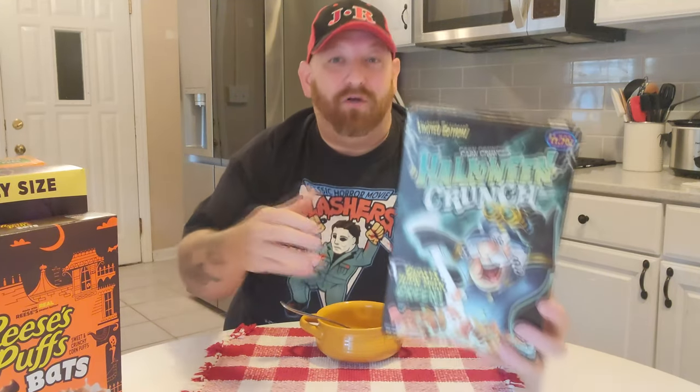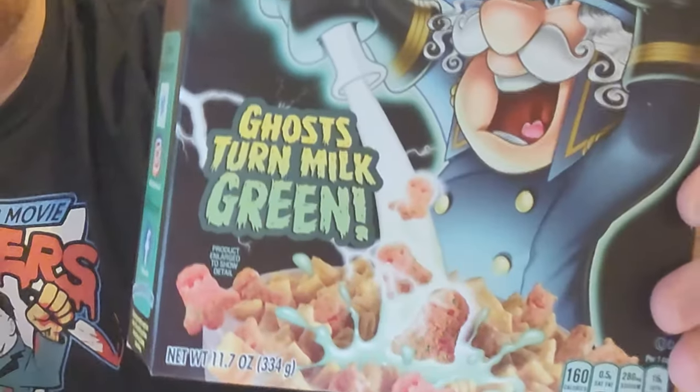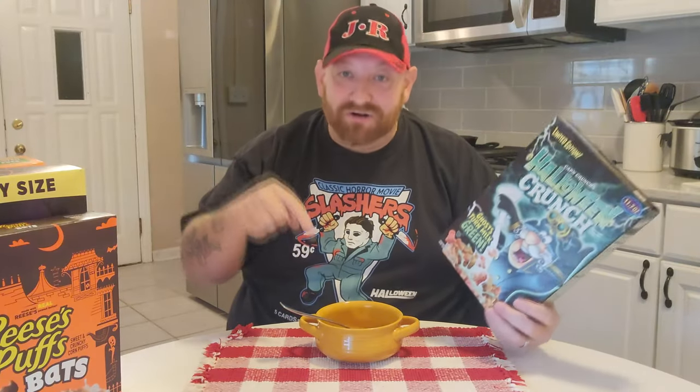We're going to try these in just a minute, but let's move on to the next one — Cap'n Crunch's Halloween Crunch. Who doesn't love Cap'n Crunch? I specifically love Peanut Butter Crunch the best. It's kind of hard to eat all the Cap'n Crunch cereals because it kind of tears off my gums, but it's so delicious you don't even care. There are ghosts in there — they look like they're pink — and it says the ghosts turn the milk green. So when you pour this cereal into milk, the ghosts turn the milk green. How cool is that?